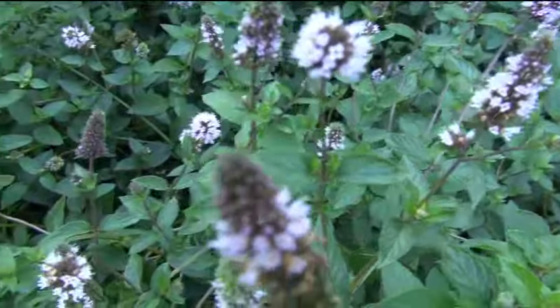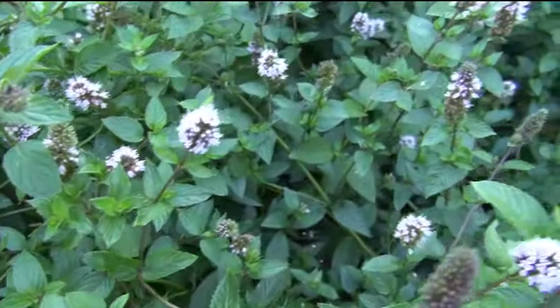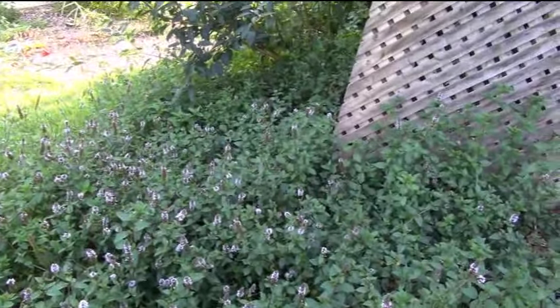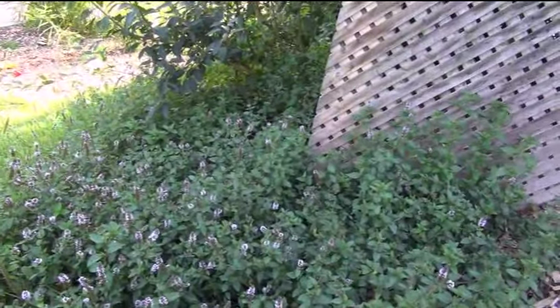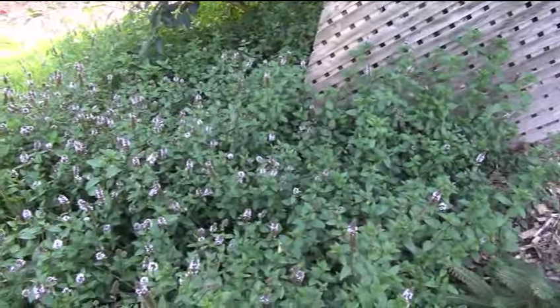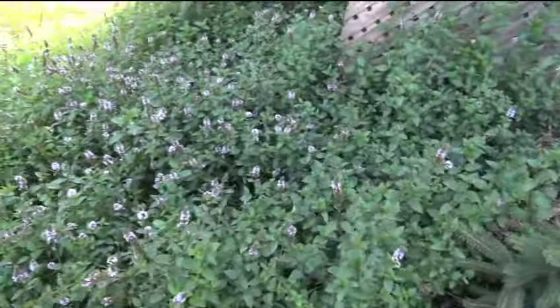You can see the flowers — this is wonderful stuff to make tea with. Sometimes I just come out here and chew peppermint leaves, smoke my pipe, sit down, relax, and have some peppermint. Alright guys, that's my peppermint patch.